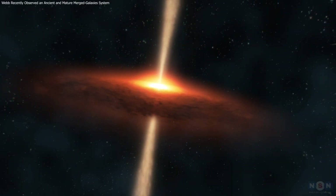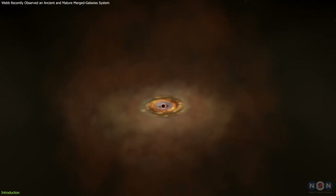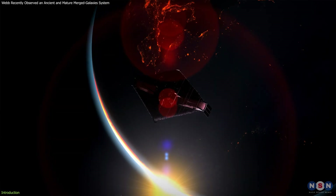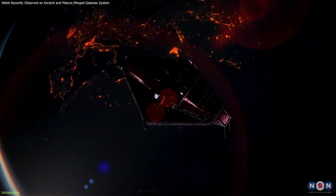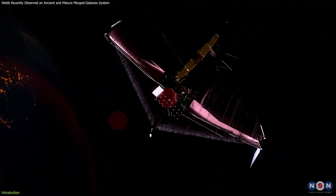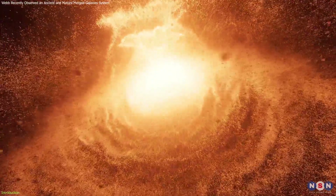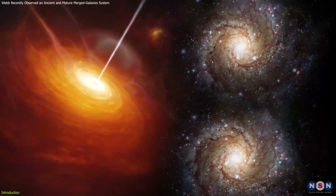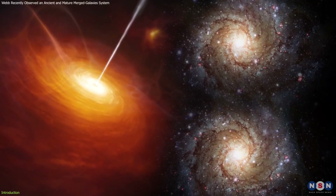Have you ever wondered how quasars and supermassive black holes influence the formation and evolution of galaxies? The James Webb Space Telescope has brought us closer to understanding this process by capturing a stunning event in the distant universe: a quasar and two massive satellite galaxies in a dynamic interaction.